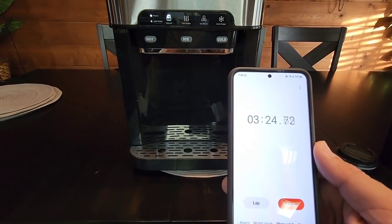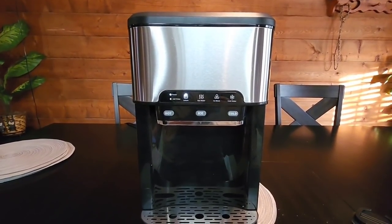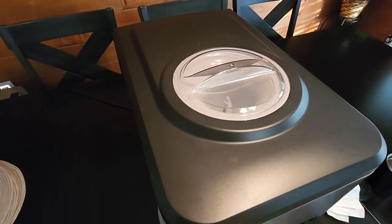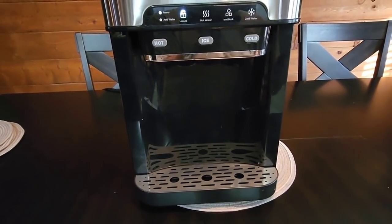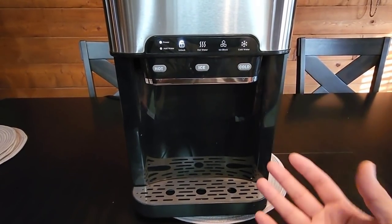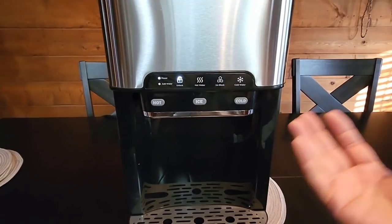Checking the timer — we're at three minutes and 25 seconds right now. We should be about halfway done with the first batch. Just keep in mind, once you pour water into the top you can simply put the cover over it so you don't have to worry about contaminants getting into your water supply. Right under eight minutes, and you can hear it dispensing into the reservoir now. It's already produced its first batch and I can hear it producing the next batch.